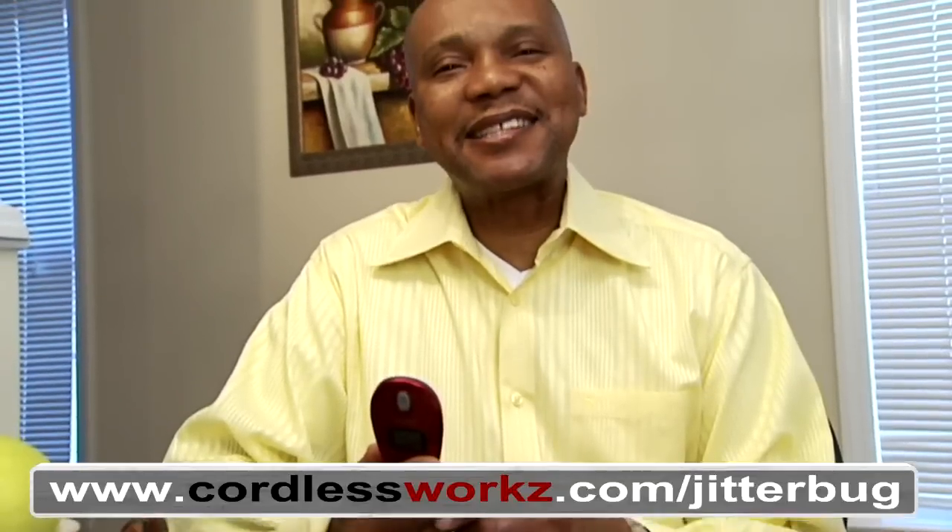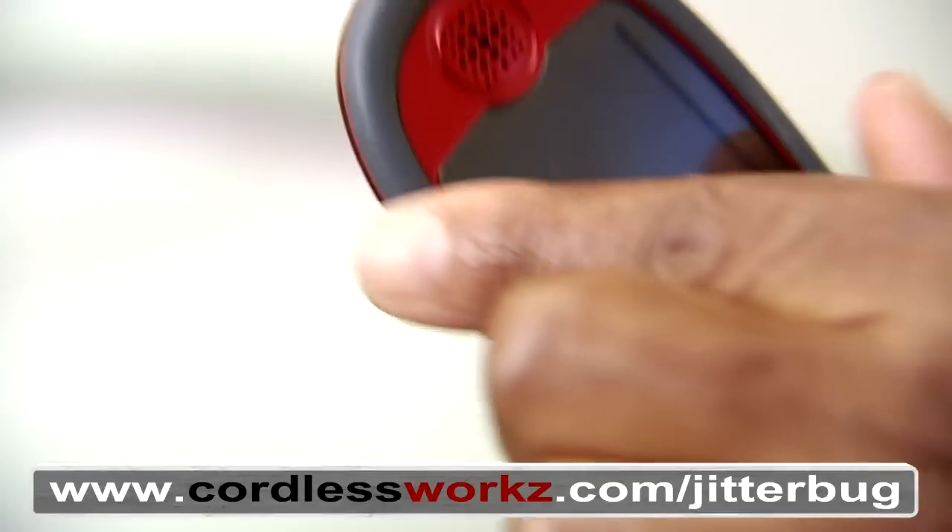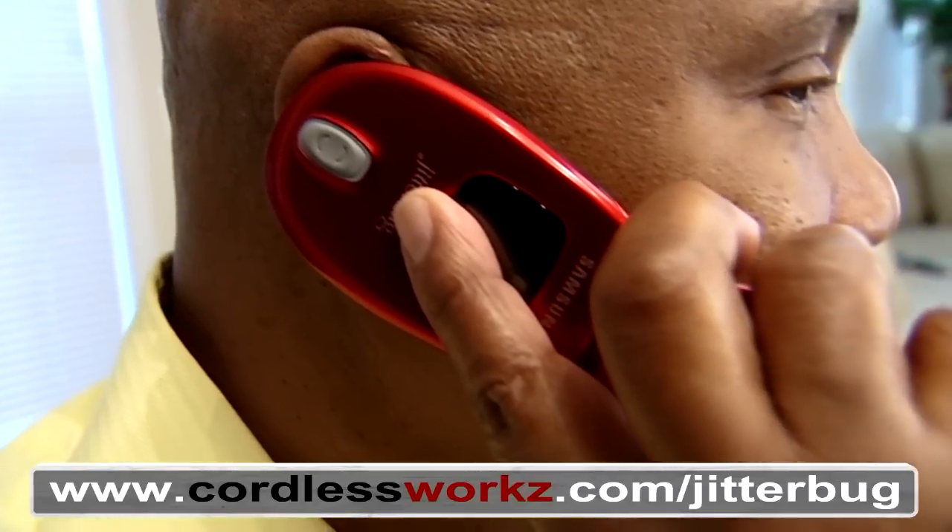The Jitterbug is simple. No camera, no games. This rubber piece is a comfortable fit to my ear, and it keeps me from hearing any background noise while on the phone.